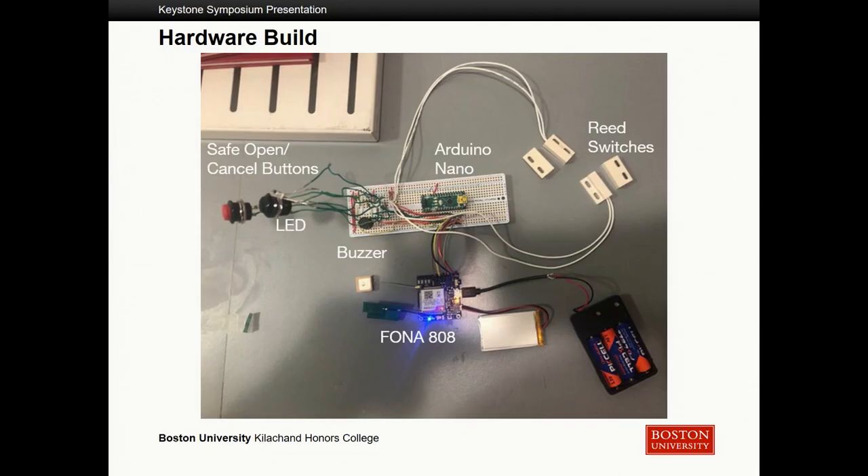This is our initial hardware build — basically an implementation on a solderable breadboard of the electronics shown in the previous diagram. You can see the safe open and cancel buttons, the buzzer, the LED, the Fona module, the battery pack, the microcontroller, and the reed switches.